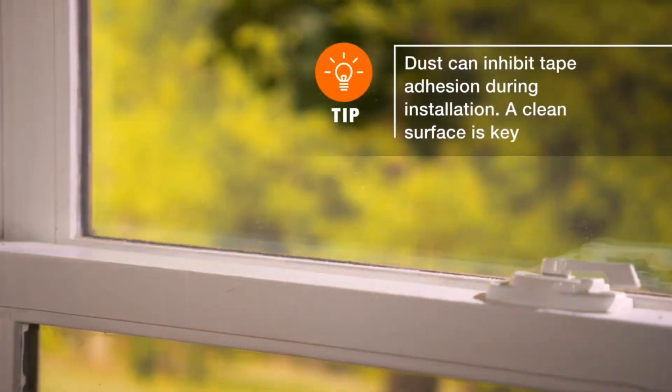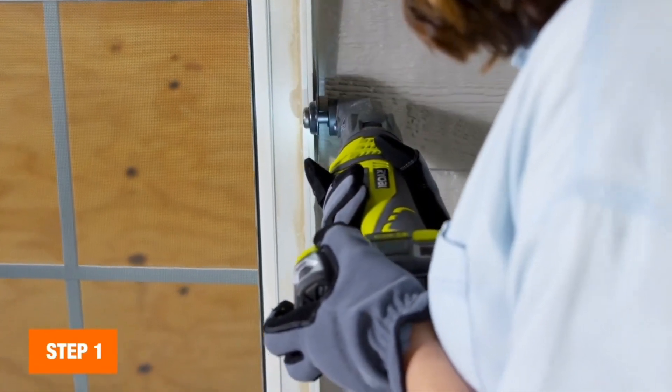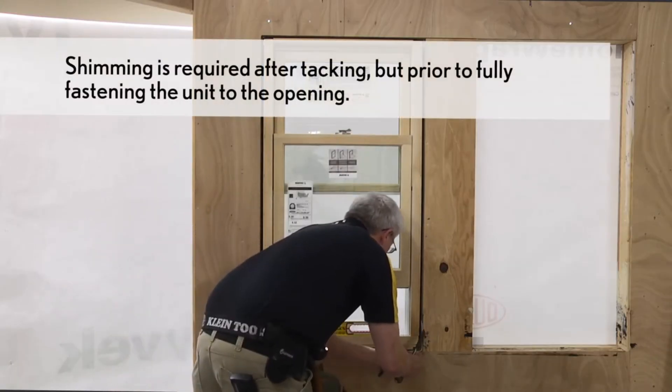Did you find these window installation tips helpful? Let us know in the comments below. If you enjoyed this video, don't forget to hit the like button and subscribe. Thank you for watching.